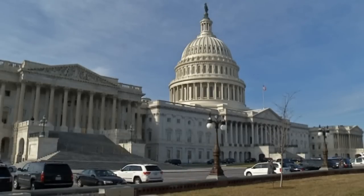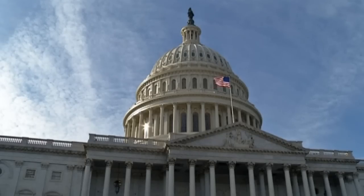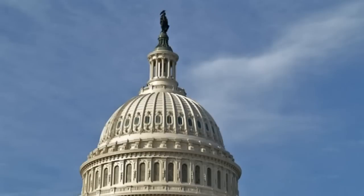It's home to the United States Congress, the legislative branch of the US federal government, and it's under reconstruction. Yes, that's right — the iconic ivory-coloured dome in Washington DC has been given a facelift.